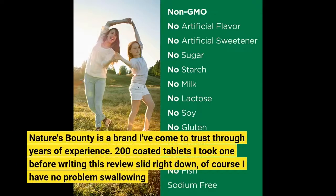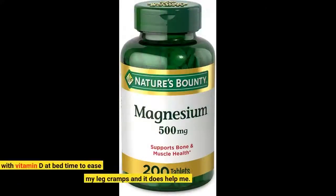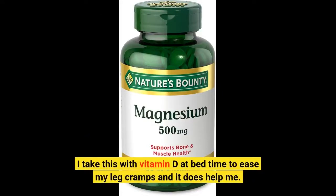Nature's Bounty is a brand I've come to trust through years of experience. 200 coated tablets — I took one before writing this review and it slid right down, of course I have no problem swallowing. I take this with vitamin D at bedtime to ease my leg cramps, and it does help me.